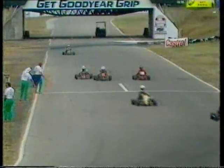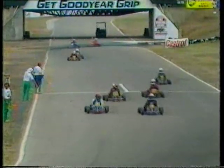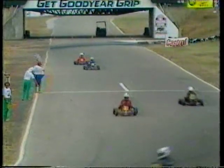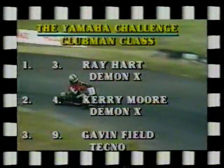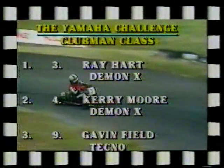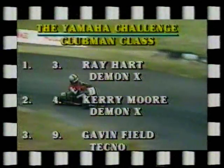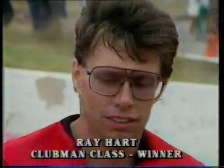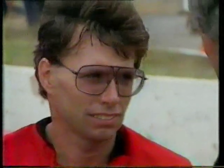Nearly 16 minutes - 15 minutes 51.12 seconds - averaging 86 kilometres an hour around an 863-metre circuit. That really is flying. So the official result of the Yamaha Challenge Clubman class final over 25 laps: number 3, Ray Hart, from number 4, Kerry Moore - both of them New Zealanders, both of them in Kiwi Karts - and in third place kart 9, Gavin Field in a Techno. A delighted winner of the Yamaha Challenge is Ray Hart. Congratulations Ray - it's difficult to think of anyone who's actually won on the debut of a new machine. You must be very pleased. Yes, we are very pleased. The Kiwi Kart has just finished for this series and we're delighted in the way it's handling.